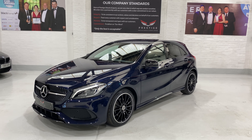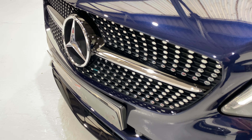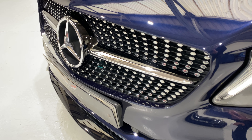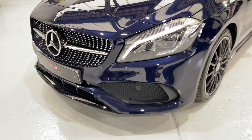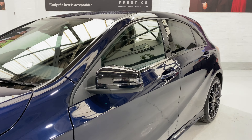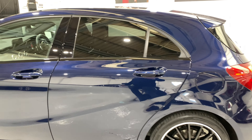It also has the night package which gives you the black gloss grille down at the front. You've got the chrome there but you'd usually see a silver band on there, and as you can see it's all black gloss. Then down at the bottom in the middle we've got the black gloss as well. We've also got black gloss mirror caps and around the windows all finished in black gloss as well.